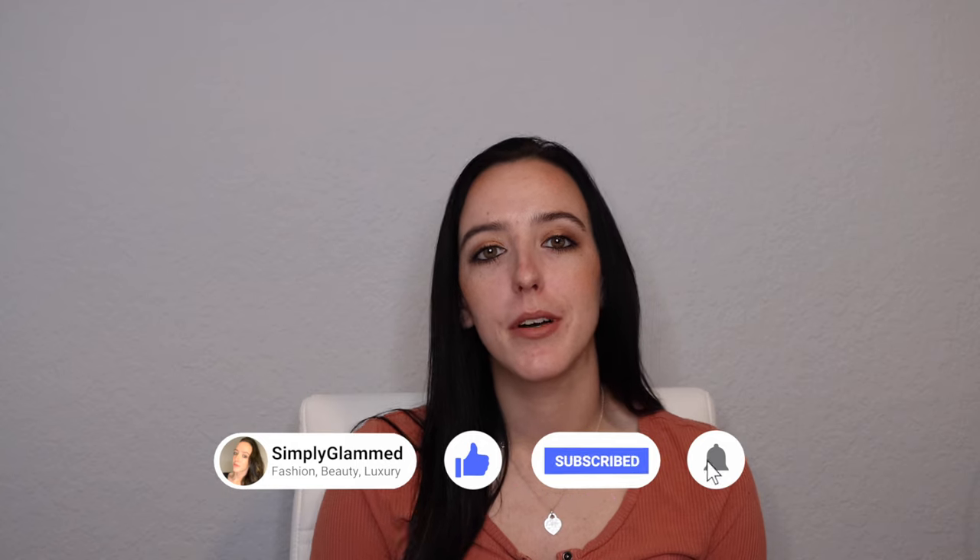Hey guys, welcome to my channel and welcome to today's video. My name is Rebecca and if you're new here I post videos all about luxury and lifestyle. So if you're into that kind of content, definitely hit the subscribe button so you don't miss any of my future videos.